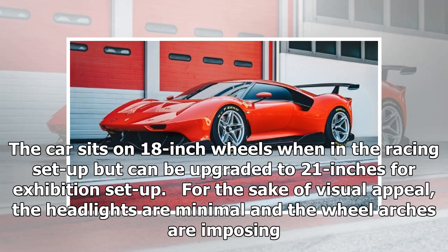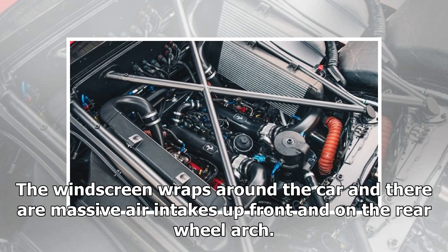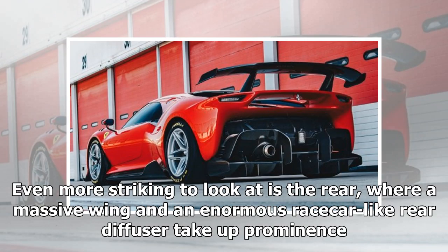For the sake of visual appeal, the headlights are minimal and the wheel arches are imposing. The windscreen wraps around the car and there are massive air intakes up front and on the rear wheel arch. Even more striking to look at is the rear, where a massive wing and an enormous racecar-like rear diffuser take up prominence.